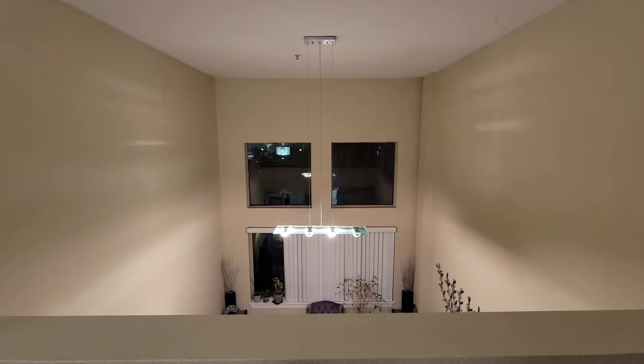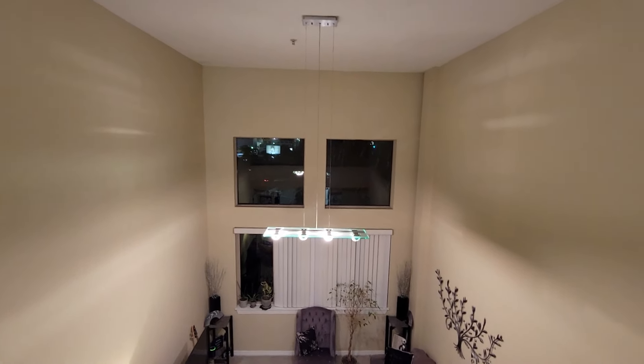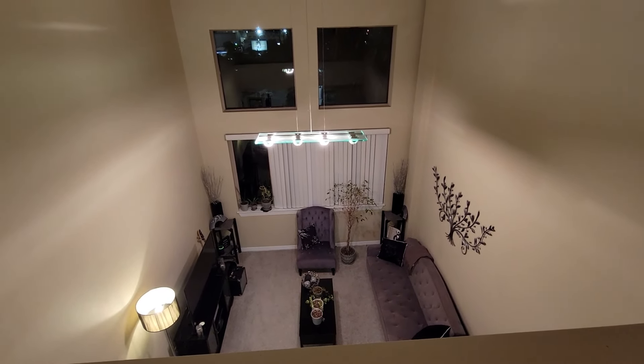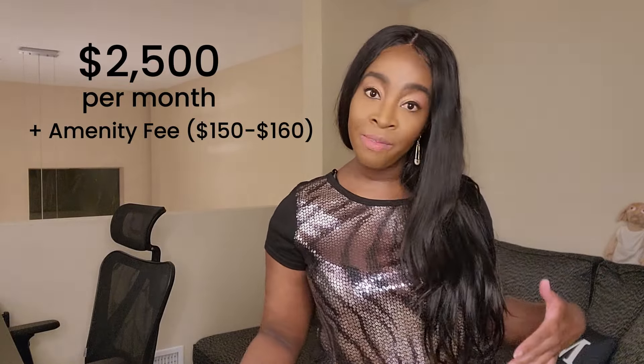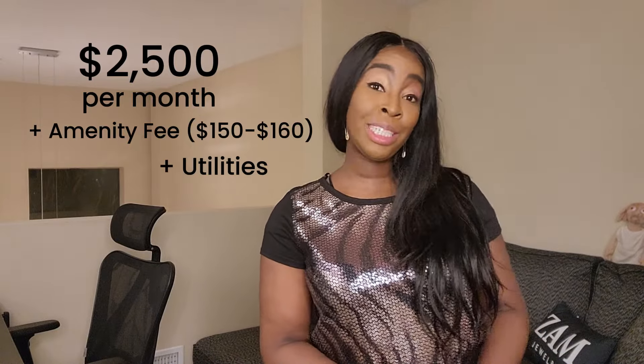From up here you actually have a much better view of those high ceilings, and you can see down below where we were before. As I mentioned, this place is $2,500 per month. If you live in a building like this they also charge amenity fees — about $150 or $160 on top of the $2,500 — and then you have utilities: water and electricity. So that's the full price.